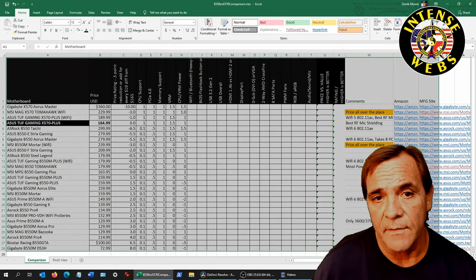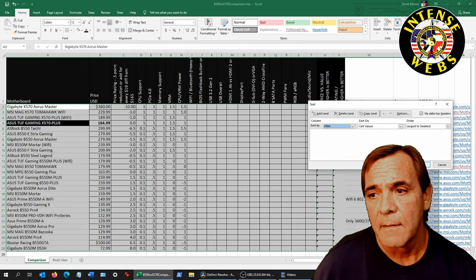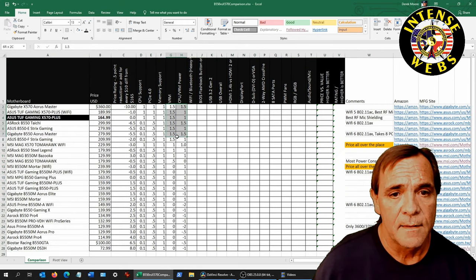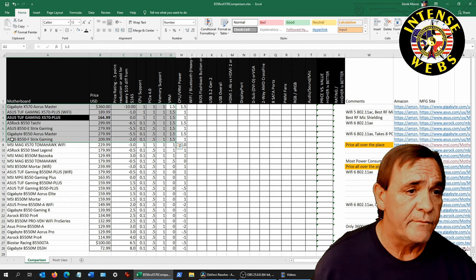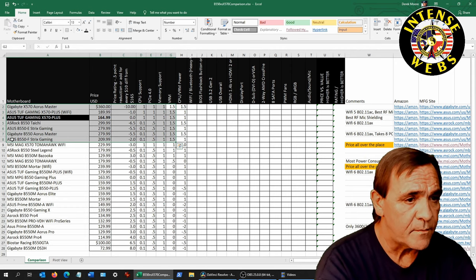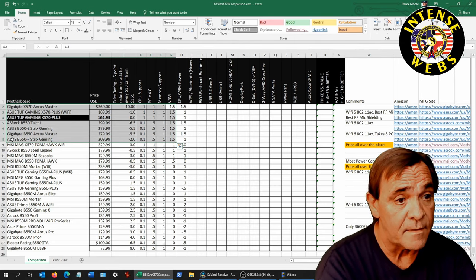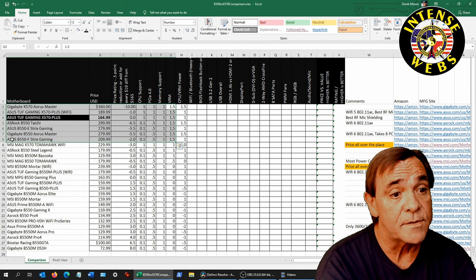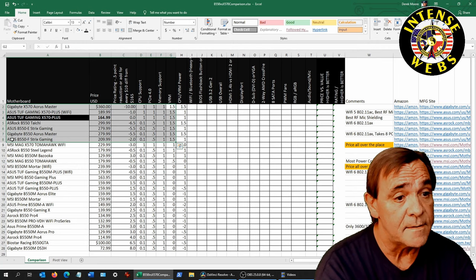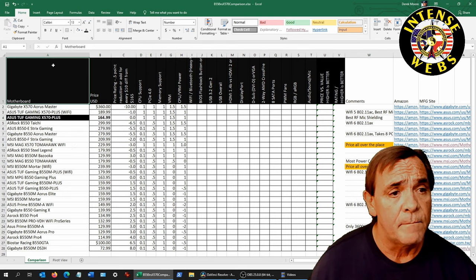Sorted by VRM, here are your best boards. We've got some B550s in there alongside X570s. The ASRock Taichi was expensive, the ASUS B550-E Strix, Gigabyte — the lowest cost in that top tier is the ASUS B550-F Strix Gaming.